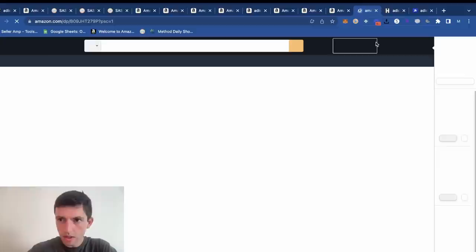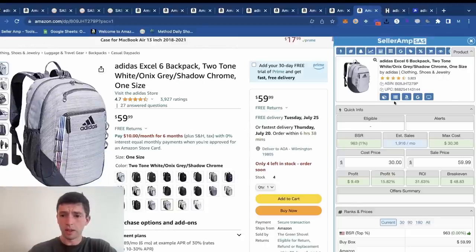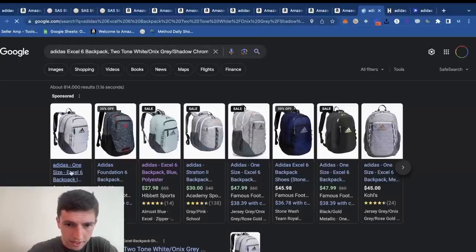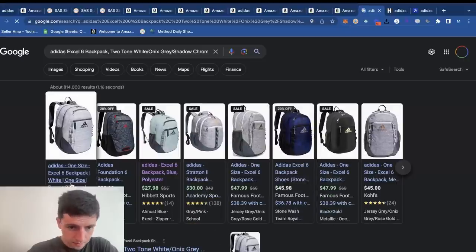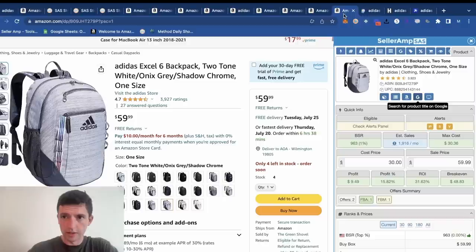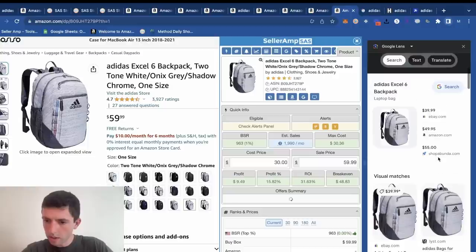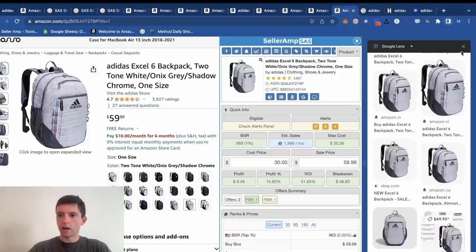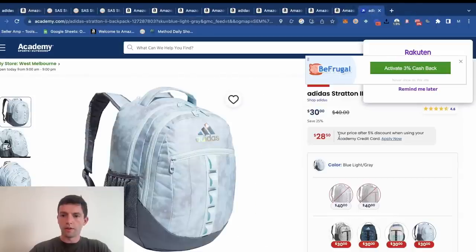Are we missing anything? Let's see — the two-tone color. If we can pay $30 for this, we're going to be nice and profitable. Let's try Google image searching this and see what comes up. So we've got one winner right there off of Hibbett.